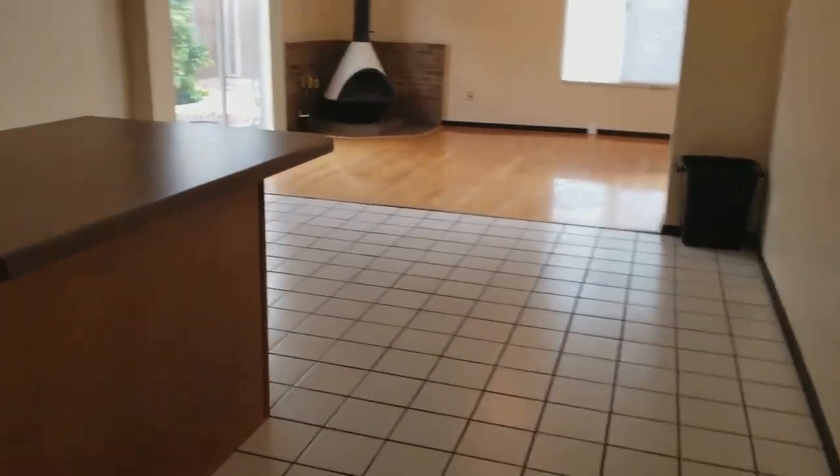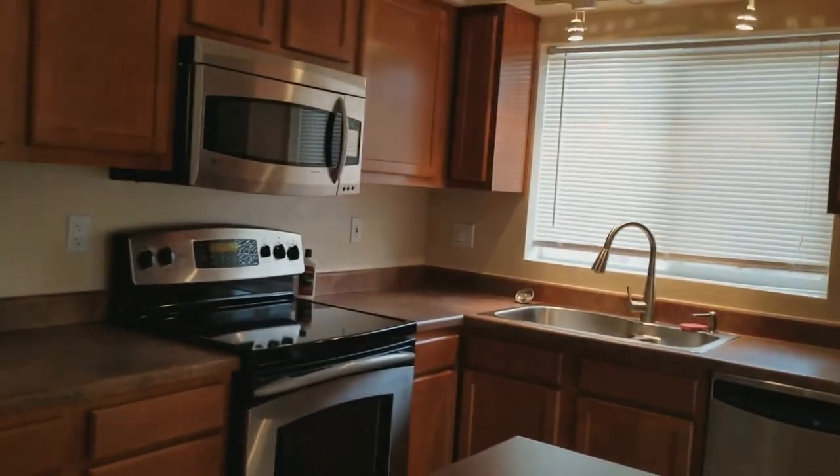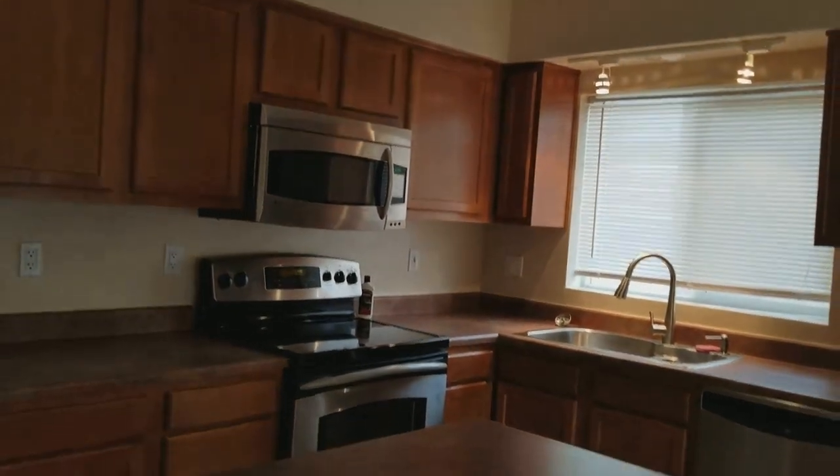Here's the kitchen with a kitchen island and stainless steel appliances — just a perfect kitchen.